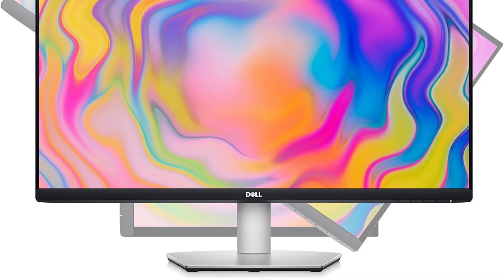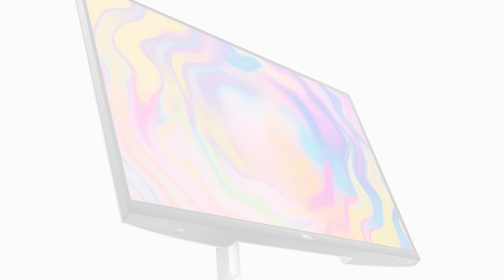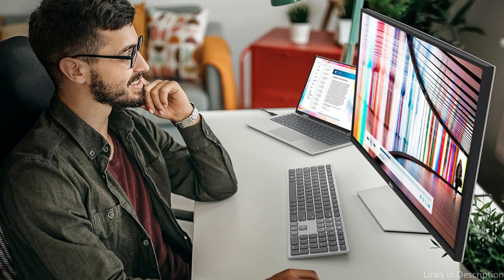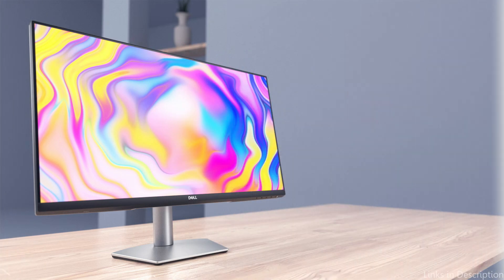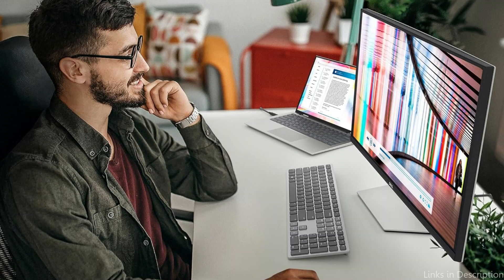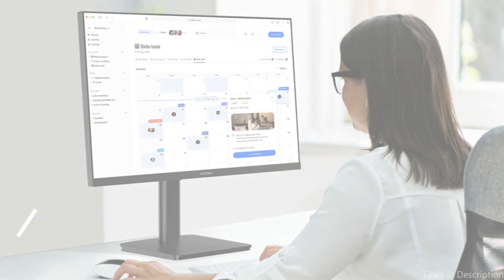Combined with its integrated dual speakers, it offers simplicity and quality in one convenient package. The monitor is a visually pleasant addition to any editing station thanks to its elegant design and thin bezels. Dell's ComfortView feature reduces blue light emissions, helping to prolong extended editing sessions without straining the eyes. The adjustable stand allows for height, tilt, and swivel adjustments, confirming its position as one of the best affordable monitors for photo editing.